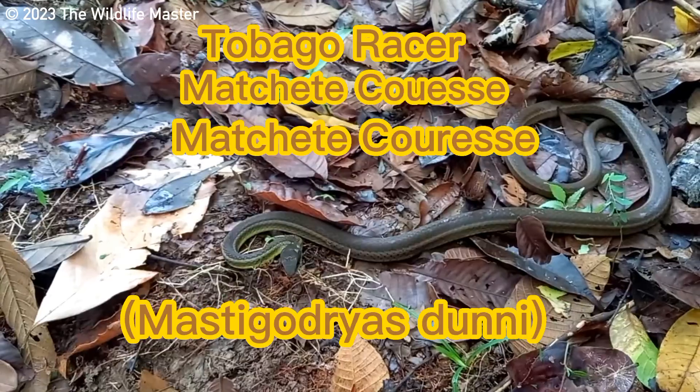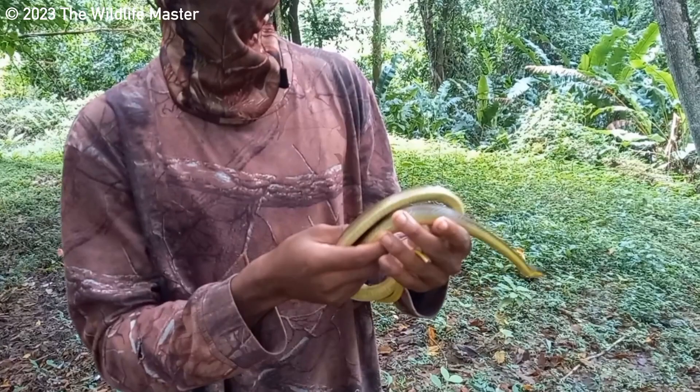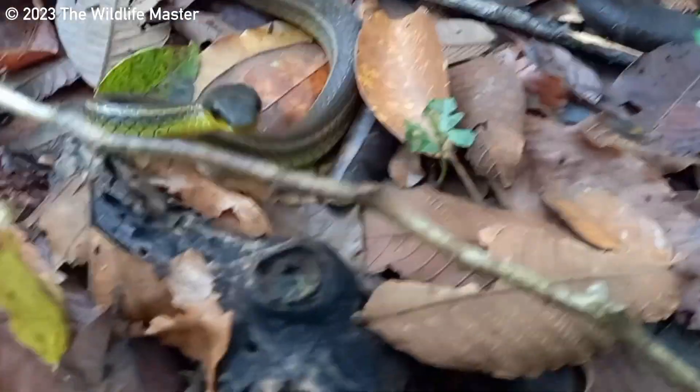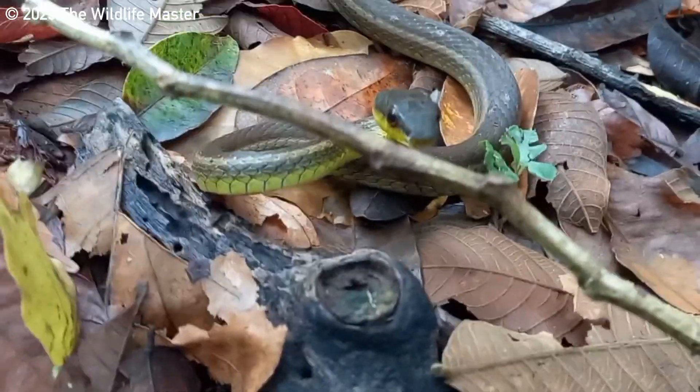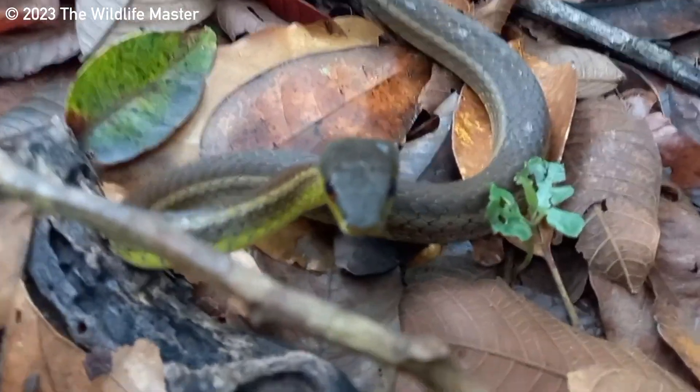Mastagodreus. They are harmless, non-venomous and very fast snakes, hence the name racer. They are endemic to Tobago and Little Tobago and are not found anywhere else in the world. They are very similar to the Neotropical racer which is found in Trinidad and down the islands.